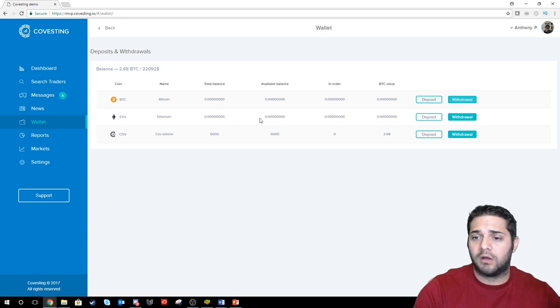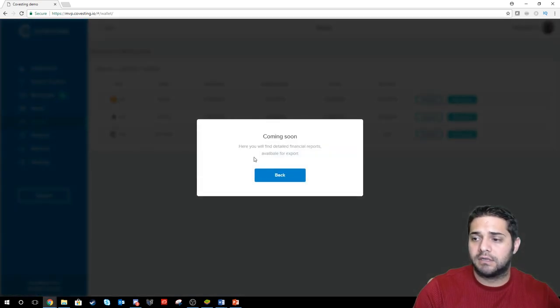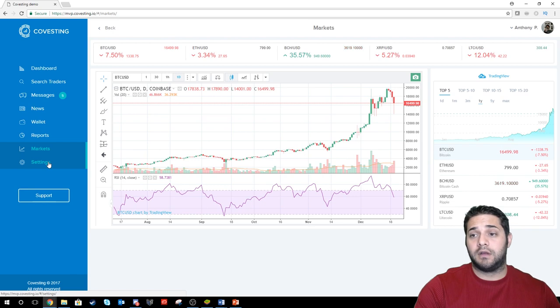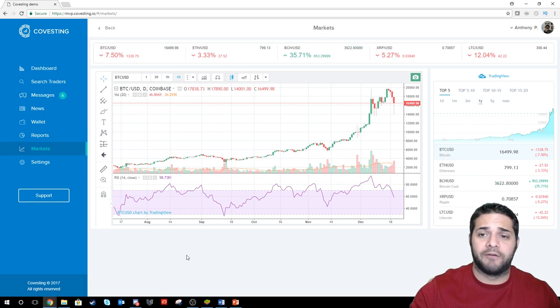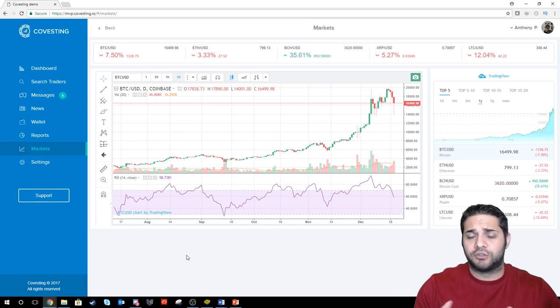Your wallet, deposit and withdrawal — everybody's super familiar with this. This one has a bunch of tools. So in my opinion, again these are all demos, but this one is definitely by far the best. It has a bunch of features, something you could probably use every day to track and just be involved with crypto.